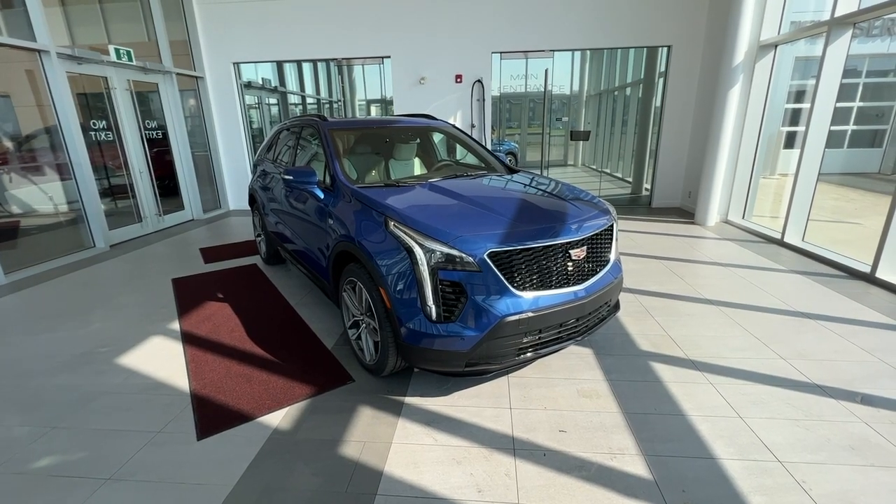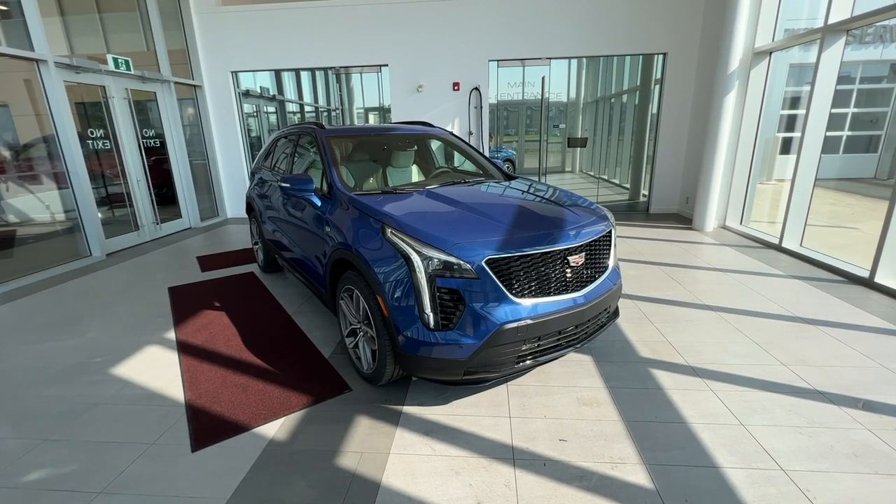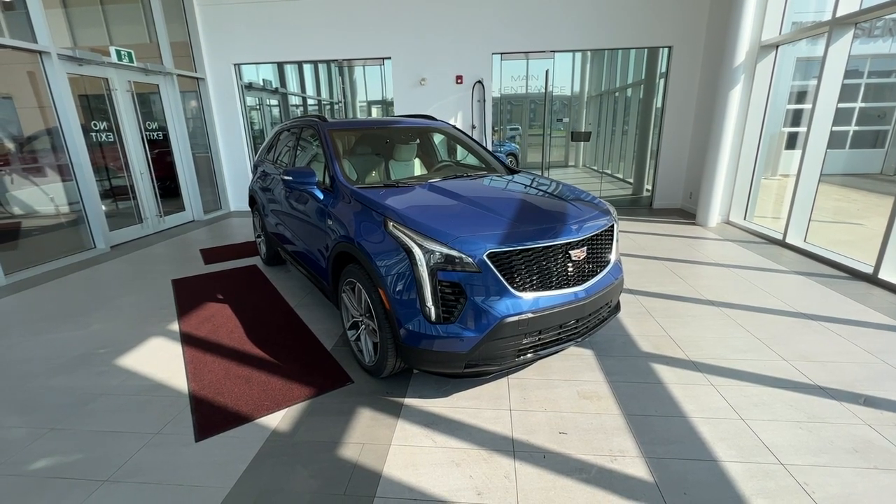Welcome to Wolf Cadillac. Today we'll be taking a look at a 2023 XT4 Sport. This vehicle is featured in wave metallic with a wheat and jet black interior.